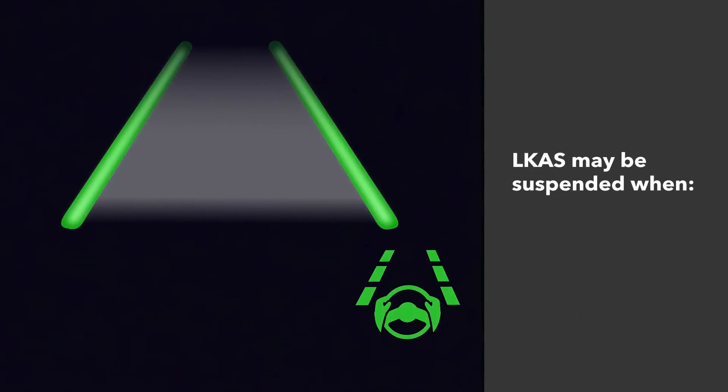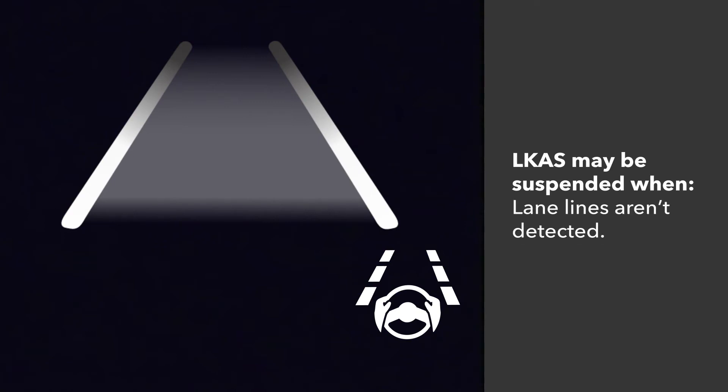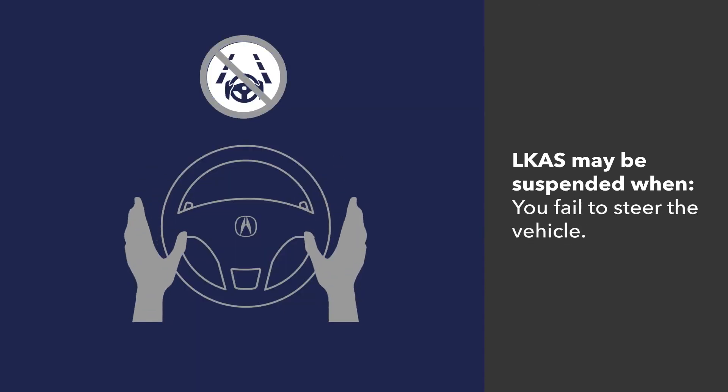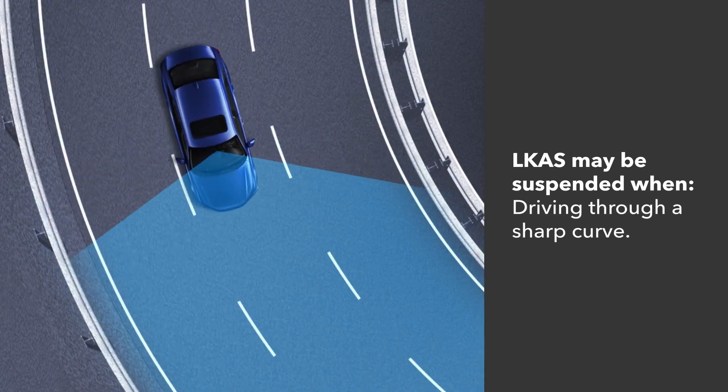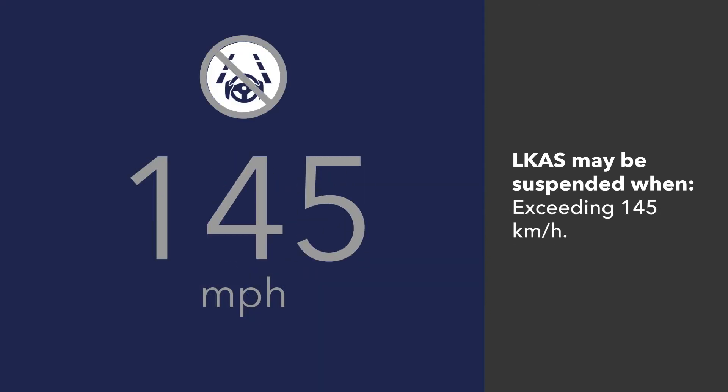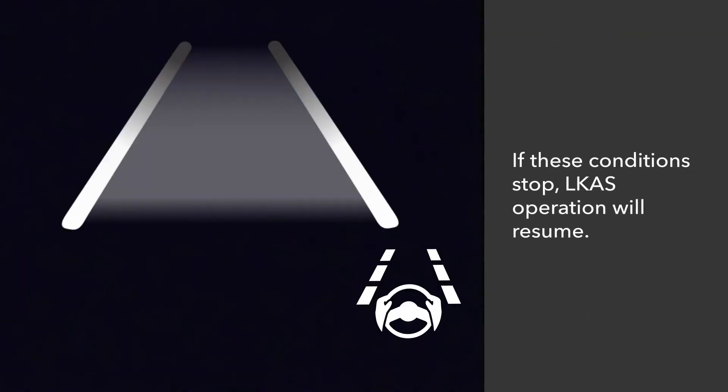Note that LKAS operation may be suspended when the system fails to detect lane lines, the steering wheel is turned quickly, you fail to steer the vehicle, driving through a sharp curve, or exceeding 145 km per hour. If these conditions cease to exist, the system will resume operation.